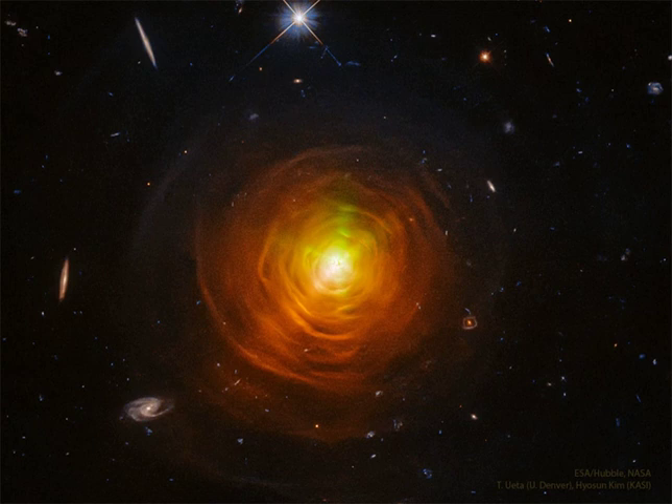The low surface gravity of carbon stars enhances their ability to expel carbon and carbon compounds into space. Some of this carbon ends up forming dark dust that is commonly seen in the nebulas of young star-forming regions and the disks of galaxies.